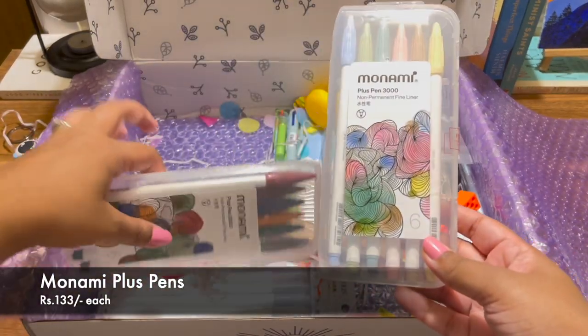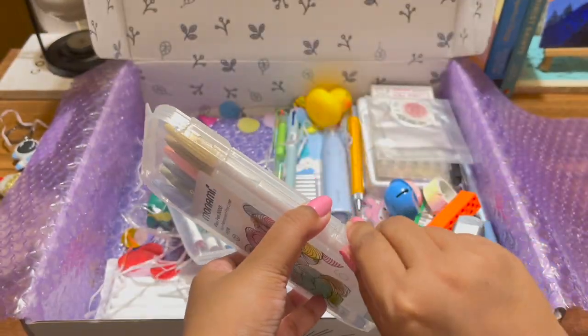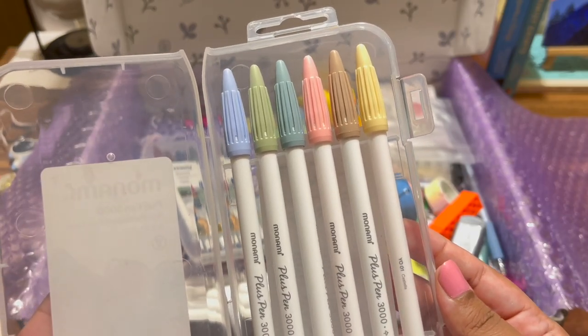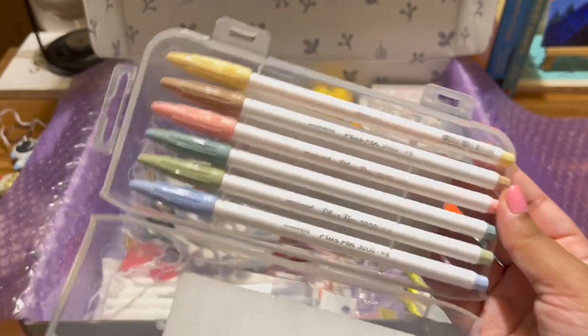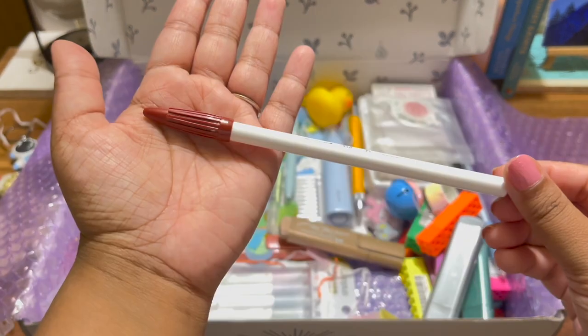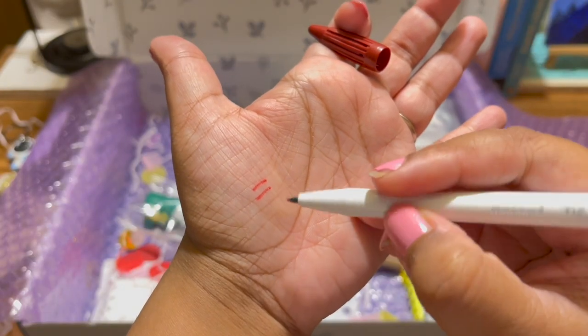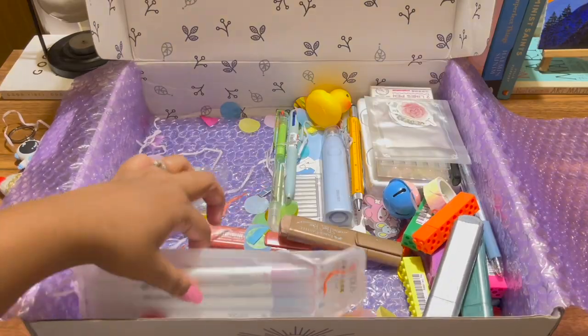Then I got these fine liners. I already have one set with regular colors, so I got these pastel cream color ones as well — they're so beautiful. I also got these vintage color ones, which are so good if you're into dark academia or light academia aesthetics.